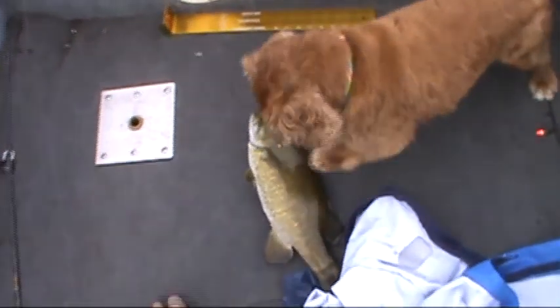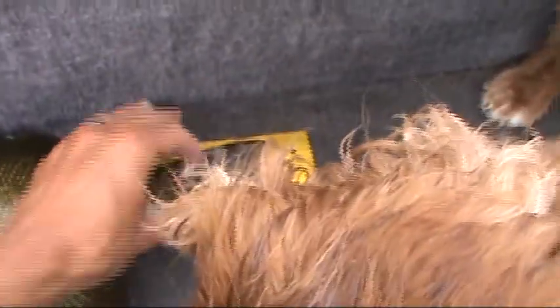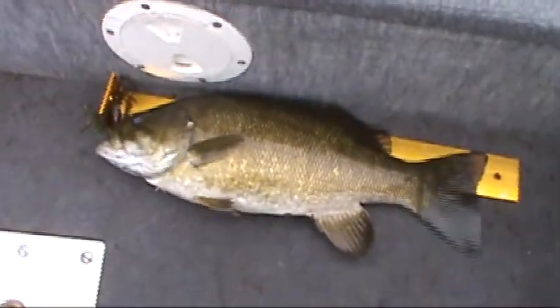Here's one of those bigger bass we're looking for. This one was just dragging a tube behind the boat — almost 18 inches, a really nice fish. Ruby likes it too.